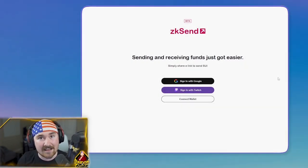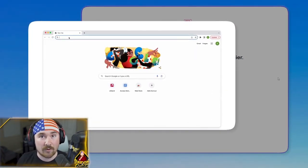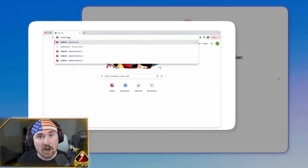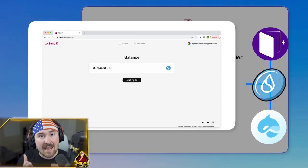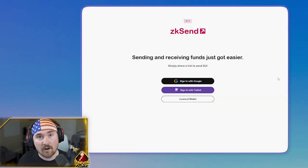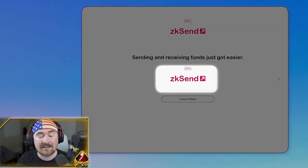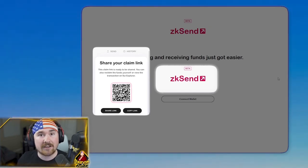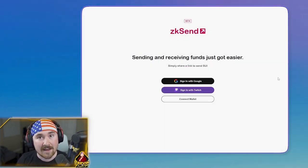That brings us to ZK Send, which is still in beta but already offers a lot. You can use ZK Login to create an account with Google or Twitch, or connect one of the three wallets I already mentioned. Your crypto friends who don't have a wallet on Sui can create one in five to ten seconds. All you have to do is send them a link — they click it and from there they can receive or send the Sui you sent them.